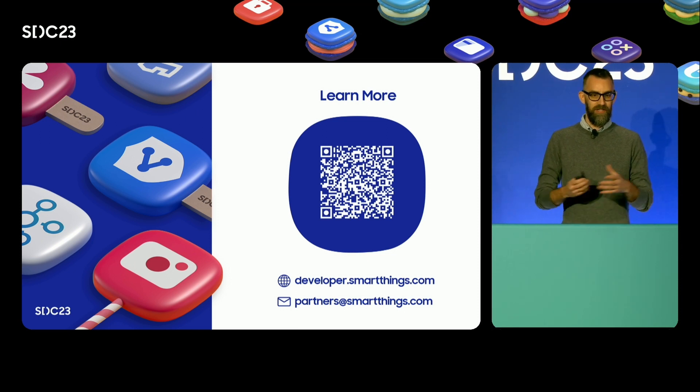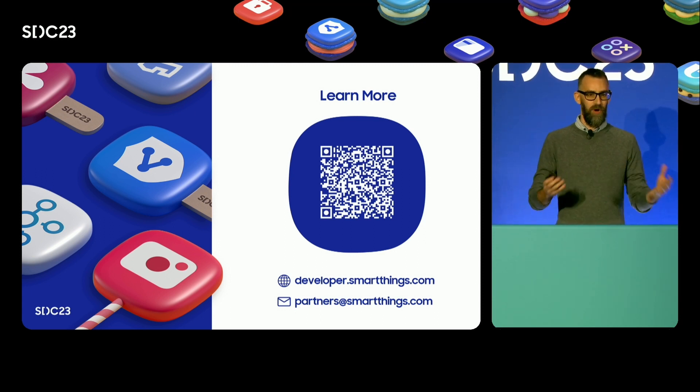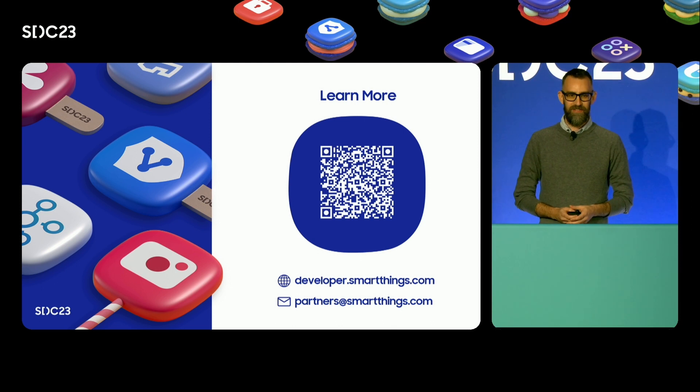I want to thank all the product managers and developers who are here today and watching online who have worked so hard to help make this possible. We are excited to partner together to create these experiences and bring enormous potential to delight users. Thank you.